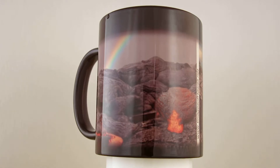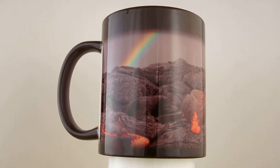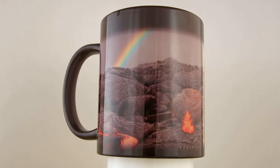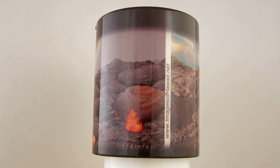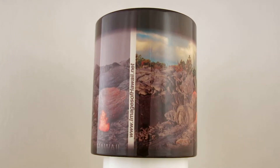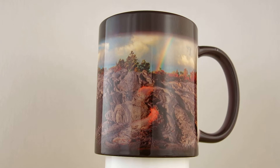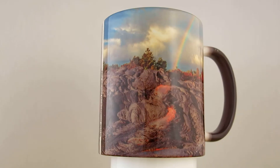What you're seeing right now is the back of the mug. It's a bit of a misty, overcast view with a very vibrant rainbow. Then when you come back around to the front, you have a different lava image with a rainbow and very vibrant blue sky.